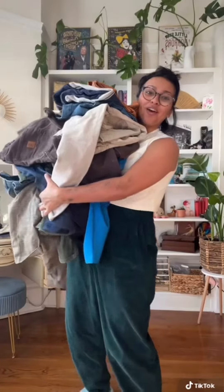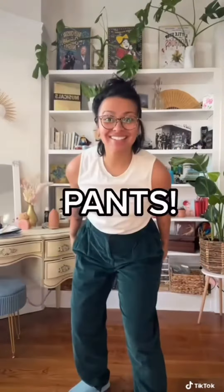Welcome to Closet Cleanout Part 1. First up, pants! So quick backstory, I love buying second hand, and I think I've allowed myself to just buy everything that I love second hand. I need to go through my closet and really love every single piece, so you're gonna help me.